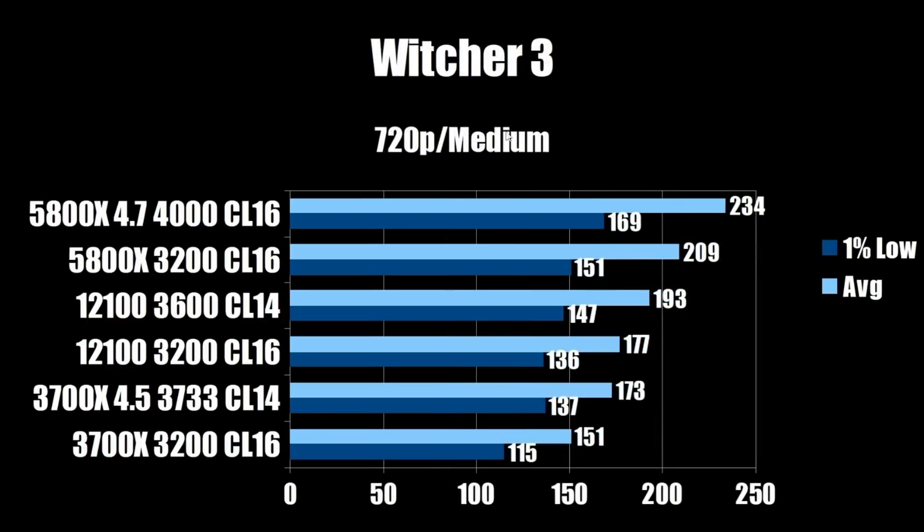Finally, the Witcher 3 at 720p medium. The overclocked i3-12100 comes in at 193 FPS average and 147 on the 1% low. The stock 5800X at 209 average and 151 on the 1% low — taking the lead but still within margin of error. Once you overclock the 5800X, you get 234 on the average and 169 on the 1% low, taking a commanding lead in the Witcher 3.